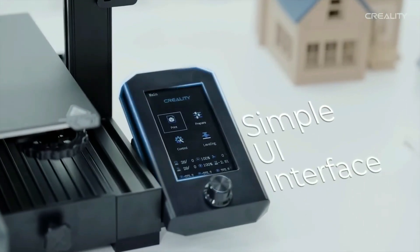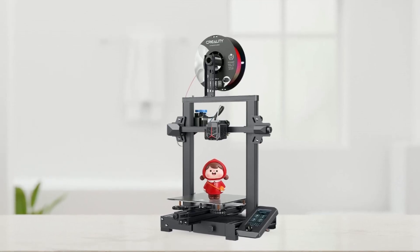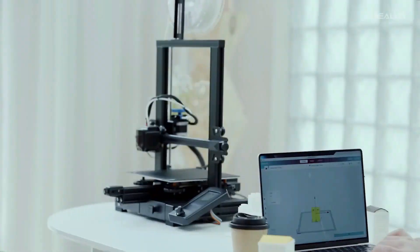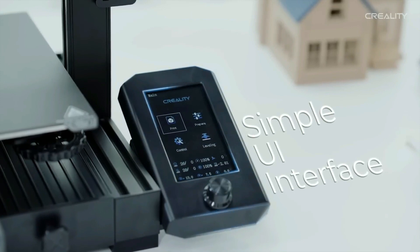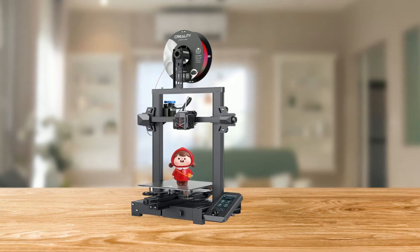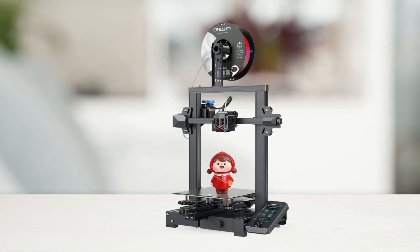The newly upgraded UI interface also includes a model preview function, allowing users to easily preview and check the effect after molding through the 4.3-inch color knob screen. The enhanced accuracy with CR Touch and model preview with the new UI makes it simpler and easier to use, even for beginners. This 3D printer also features a bendable PC spring steel magnetic build plate with excellent adhesion to the model, ensuring that finished models come off the platform with ease once cooled.